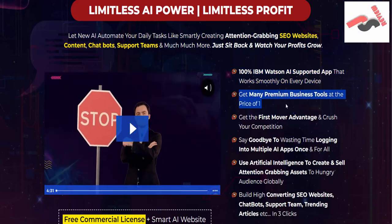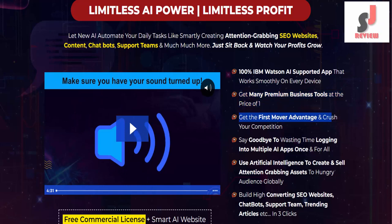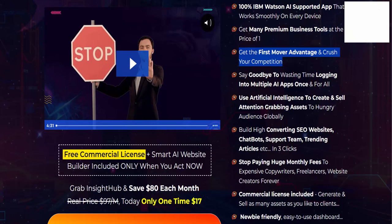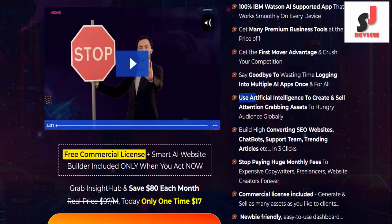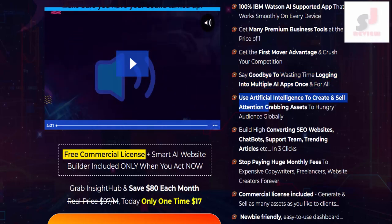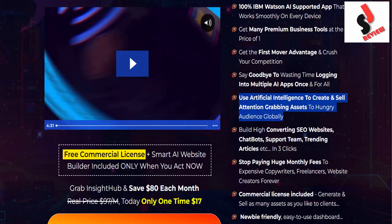Get many premium business tools at the price of one. Get the first mover advantage and crush your competition. Say goodbye to wasting time logging into multiple AI apps once and for all.